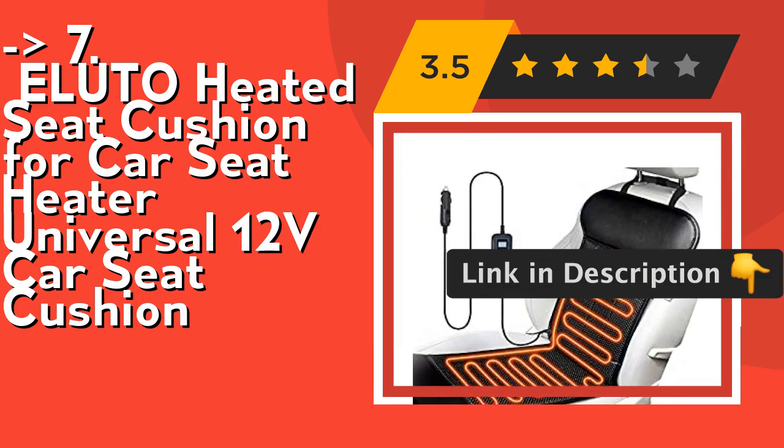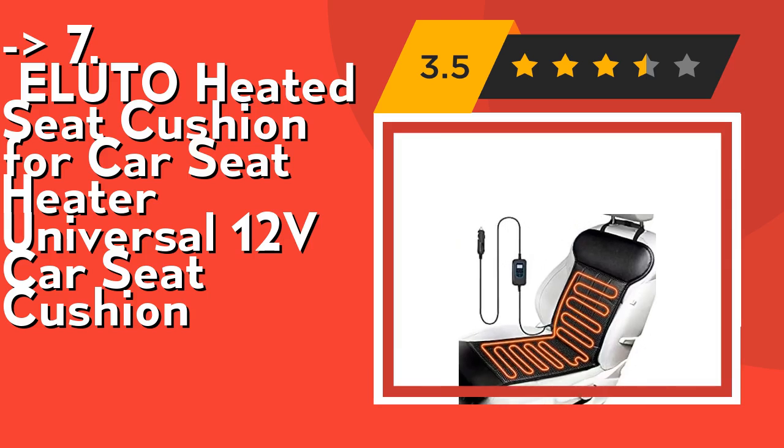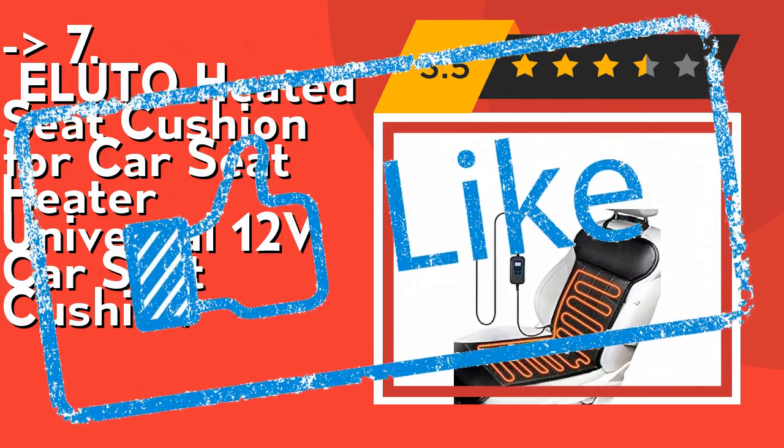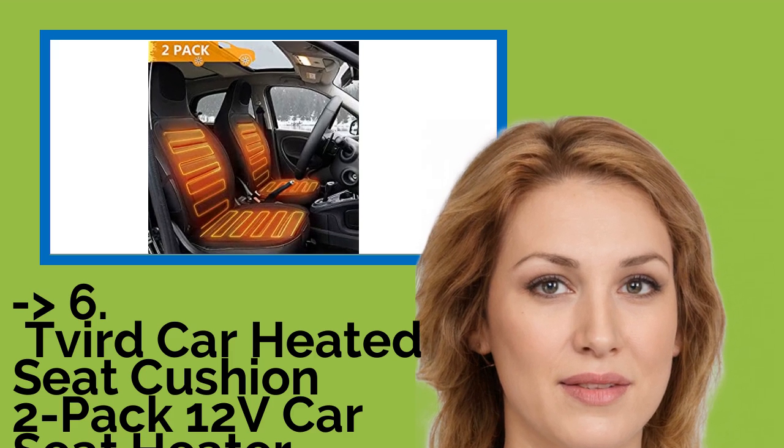It comes with a cigarette lighter plug with a 10-amp fuse to avoid accidents, and zero certification DOT safety guarantee for normal use. Check out the link in the description to buy this product from Amazon. You should look into this product — the Deferred car heated seat cushion two-pack, 12V car seat heater.